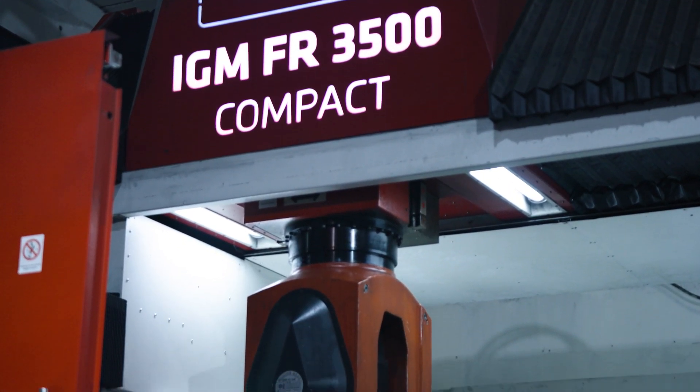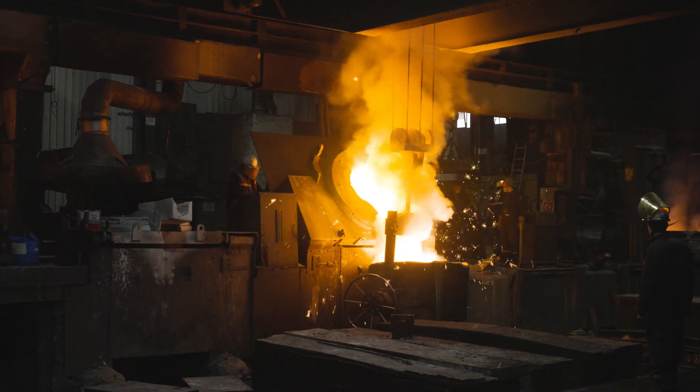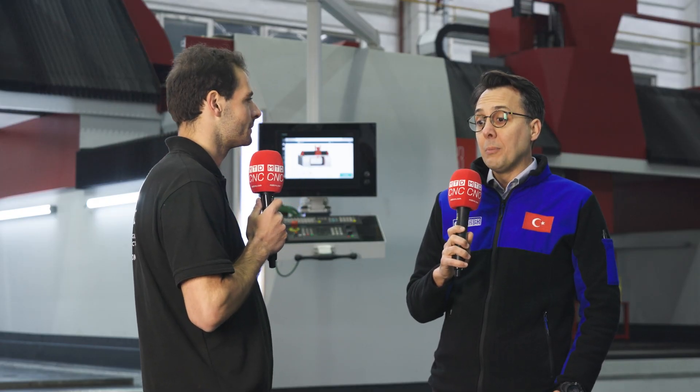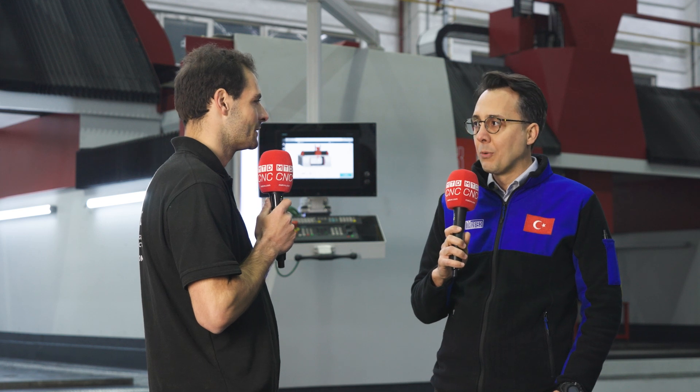You've been making machine tools on and off for a long time, but what's the history of EGREK Machina? We are a family company founded by my grandfather, who was a foundry man since the beginning of his professional life. Between the 50s and 80s, he made machines for processing wood. After the 80s, my father and uncle continued as a foundry for iron and steel.